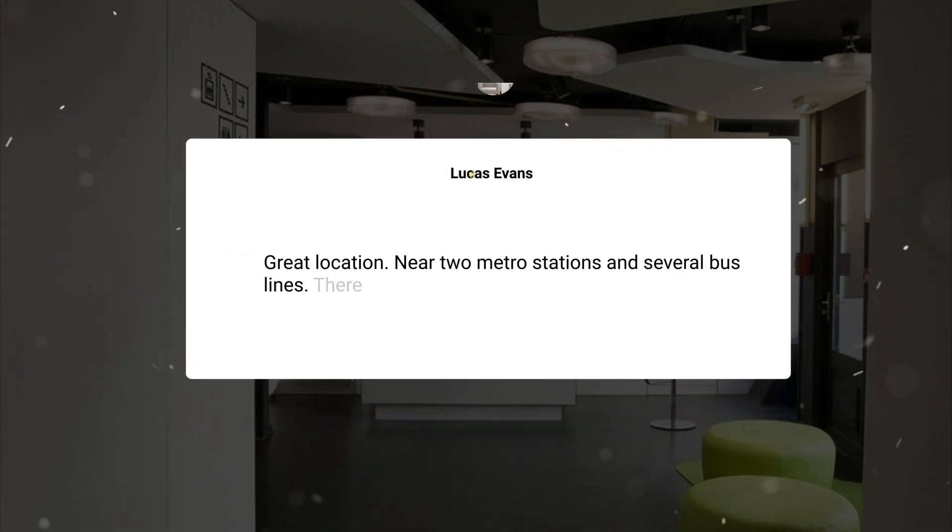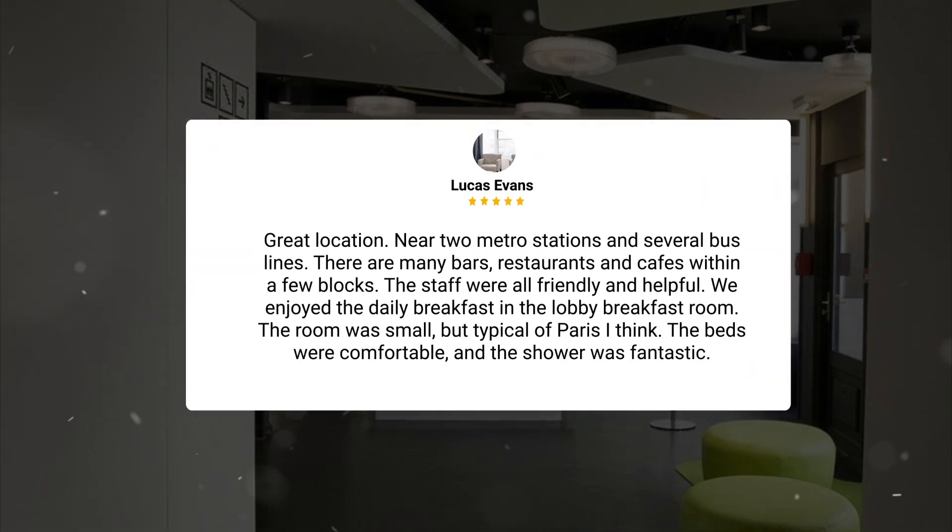Great location, near two metro stations and several bus lines. There are many bars, restaurants and cafes within a few blocks. The staff were all friendly and helpful. We enjoyed the daily breakfast in the lobby breakfast room. The room was small, but typical of Paris I think. The beds were comfortable and the shower was fantastic.